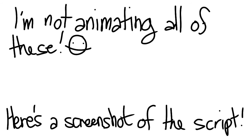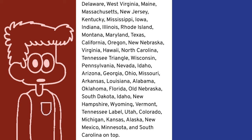All in all, my ranking from worst to best goes: Delaware, West Virginia, Maine, Massachusetts, New Jersey, Kentucky, Mississippi, Iowa, Indiana, Illinois, Rhode Island, Montana, Maryland, Texas, California, Oregon, Nebraska, Virginia, Hawaii, North Carolina, Tennessee Triangle, Wisconsin, Pennsylvania, Nevada, Idaho, Arizona, Georgia, Ohio, Missouri, Arkansas, Louisiana, Alabama, Oklahoma, Florida, Old Nebraska, South Dakota, Idaho, New Hampshire, Wyoming, Vermont, Tennessee Label, Utah, Colorado, Michigan, Kansas, Alaska, New Mexico, Minnesota, and South Carolina on top.